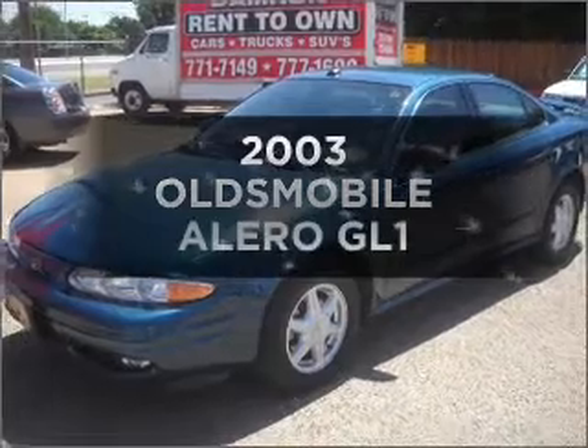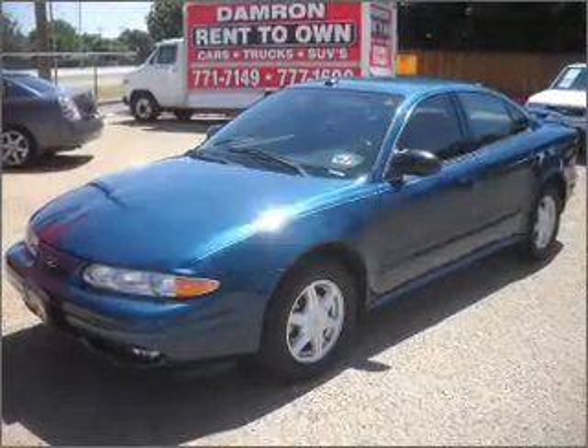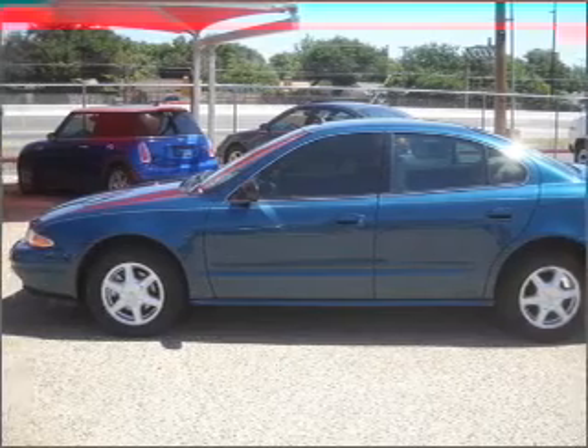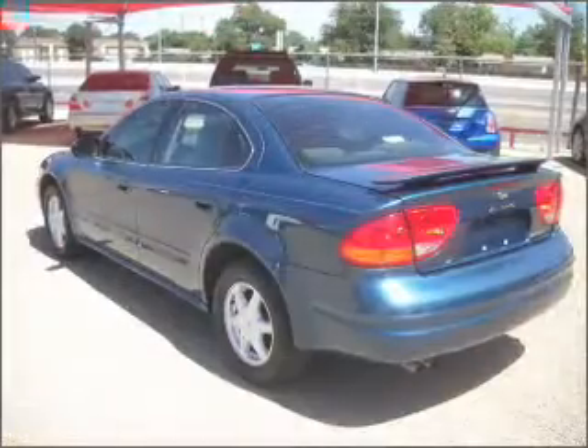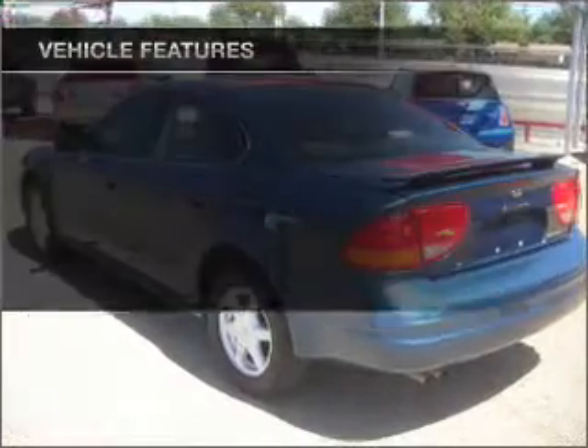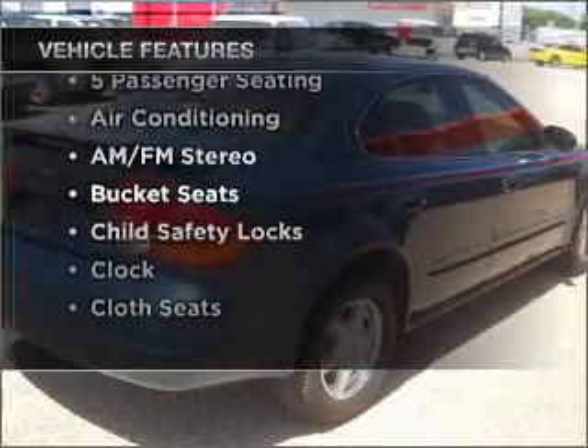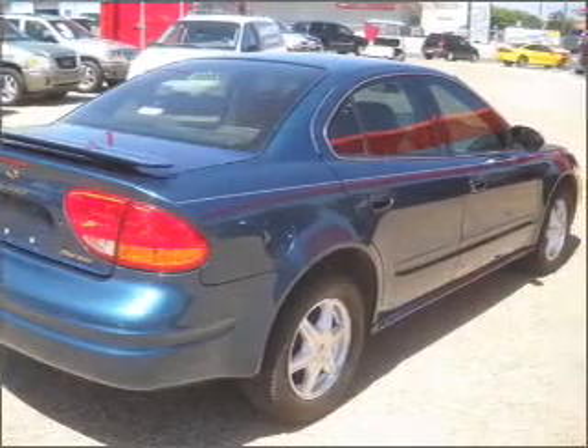Imagine yourself in this 2003 Oldsmobile Alera. This is the set of wheels you've been looking for, with a reliable six-cylinder engine that responds smoothly to its automatic transmission. Plus, enjoy these notable features that are included in this ride: air conditioning, cruise control, and AM-FM stereo.